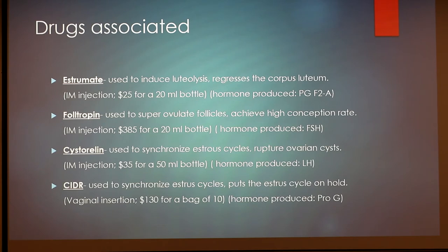So the drugs associated with this procedure — this is kind of an overview of background work that I've done, things I remember using back in high school and early college days, my first two years here at Purdue. Estromate is used to induce luteolysis and regress the corpus luteum. That's an intramuscular injection and goes for around $25 for a 20-milliliter bottle. The hormone produced from Estromate is prostaglandin F2-alpha.